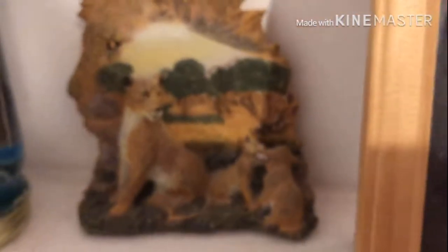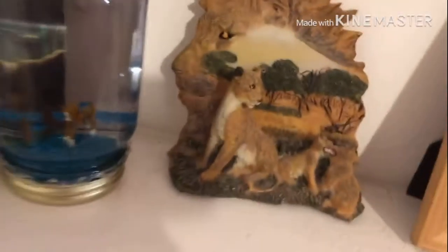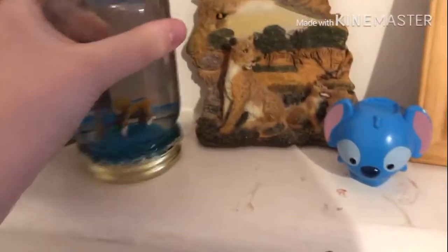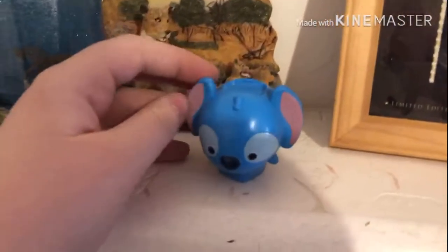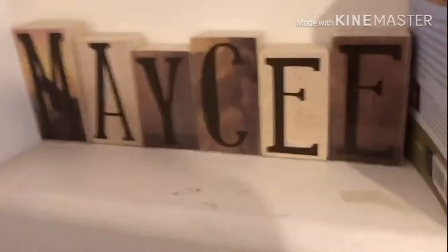Over here is a little lion thing my mom found. Next to it is a mini weenie snow globe that I made — I just glued a mini weenie onto a clay grass thing, made a fence behind it, and put blue glitter in it because I didn't have any other glitter. Above that is one of those little Tsum Tsum chapsticks — it's a Stitch one. Right here are two books I'm reading which are very good. And right here is a little name sign my mom got me.